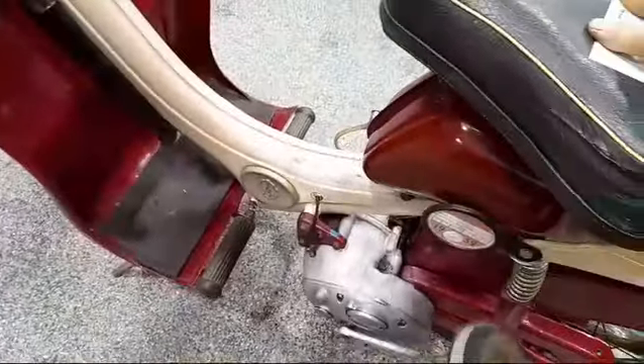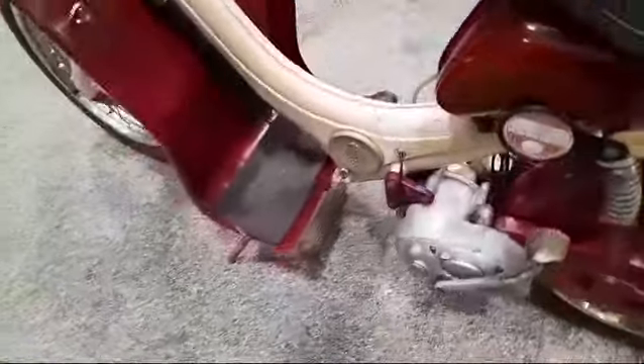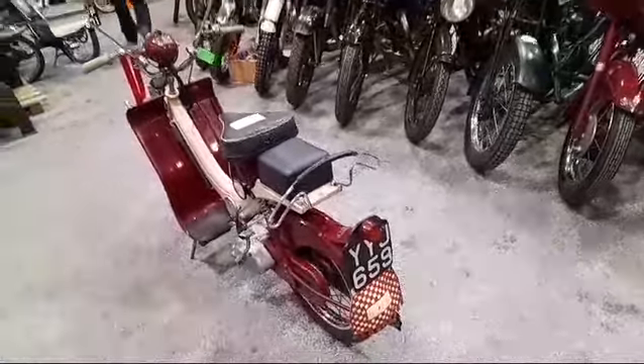Frame needs a paint up. Engine is free, plenty of compression. If you are interested in this bike, please come along to Pickham and have a look. Thank you.